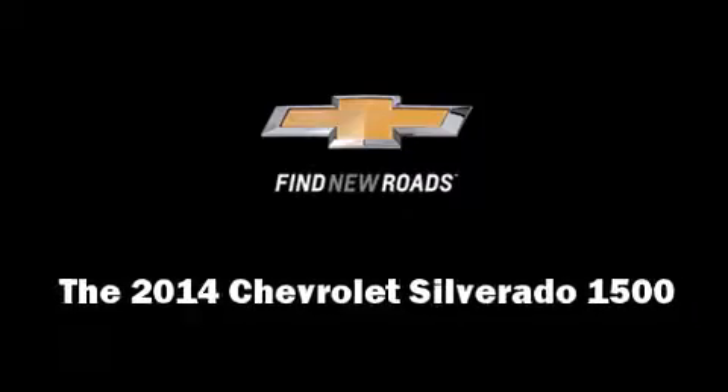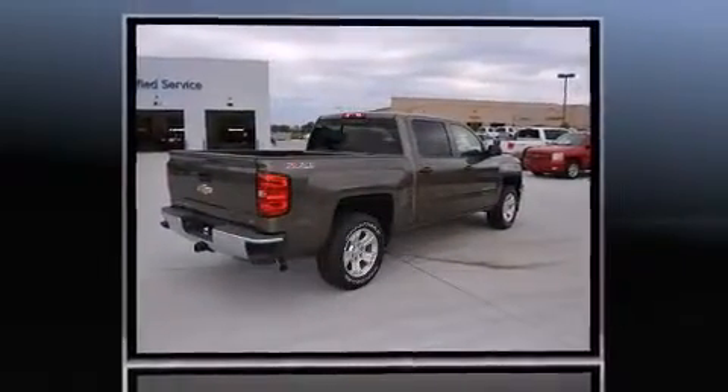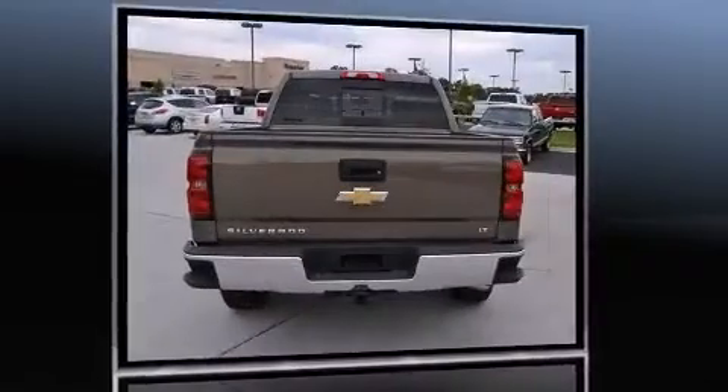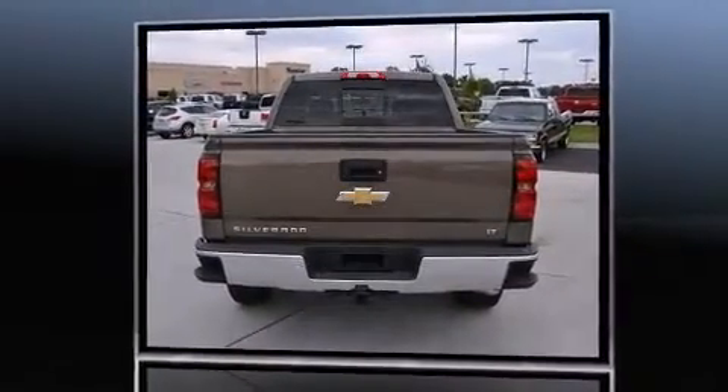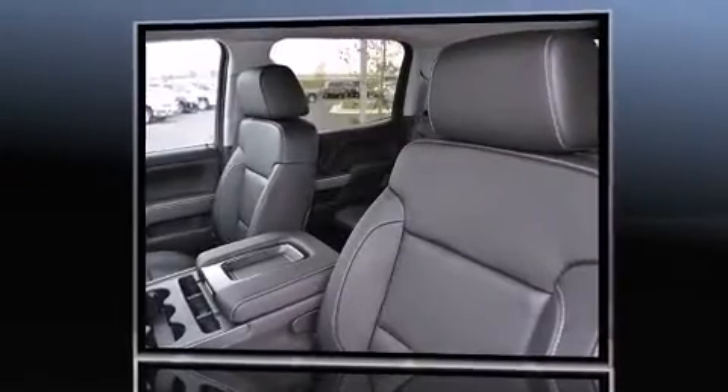The 2014 Chevrolet Silverado 1500. Under the hood you'll find an eight cylinder engine with more than 350 horsepower, providing a spirited yet composed ride and drive. Four-wheel drive allows you to go places you've only imagined.